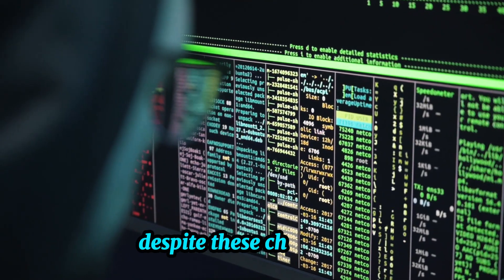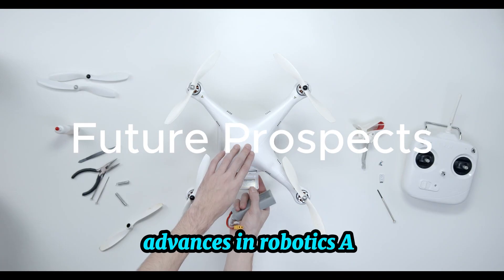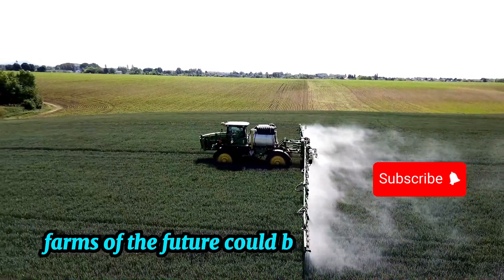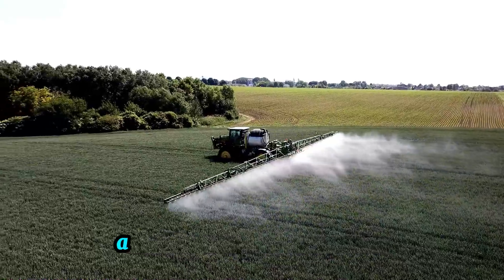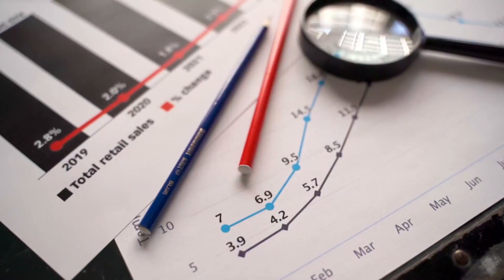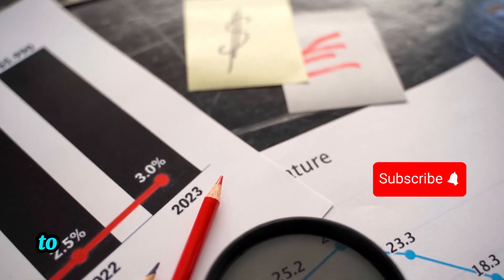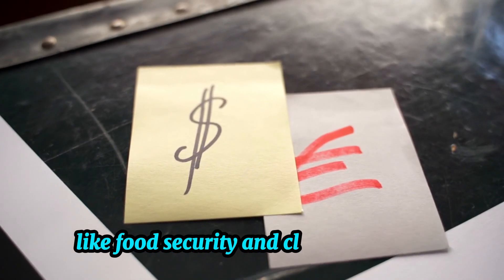Despite these challenges, the future of precision agriculture is bright. Advances in robotics, AI, and sensor technology continue to push the boundaries of what's possible. Farms of the future could be fully automated with self-driving tractors, AI-driven pest management, and real-time data collection feeding directly into predictive models. As precision agriculture evolves, it promises not only to improve food production efficiency, but also to play a key role in solving global challenges like food security and climate change.